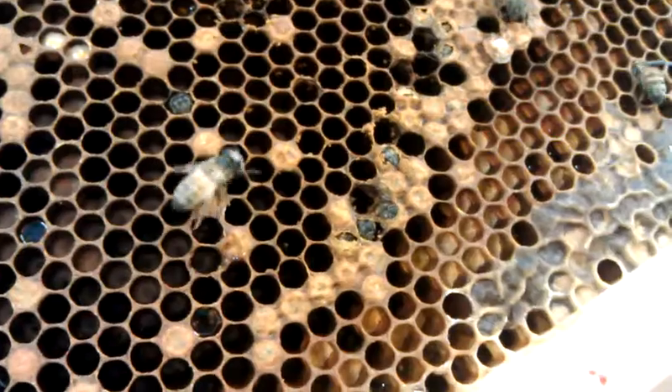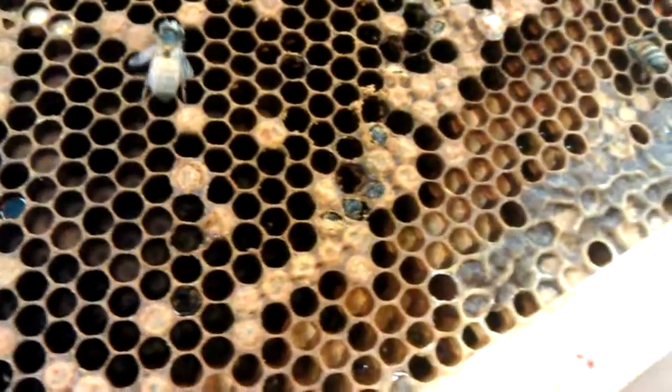Notice also that part of the architecture is honey on the outside, then pollen, then brood.